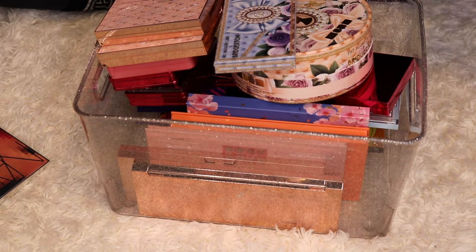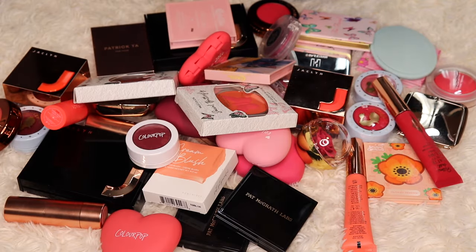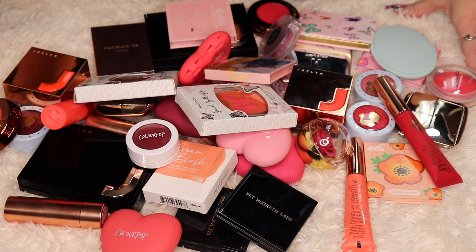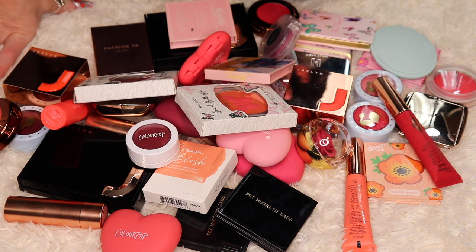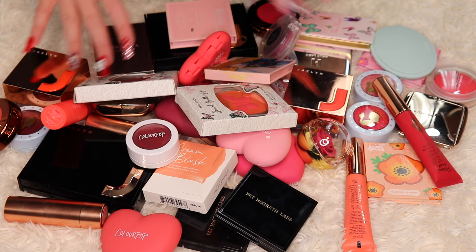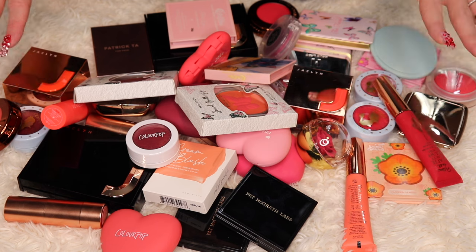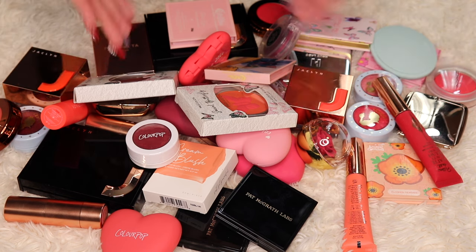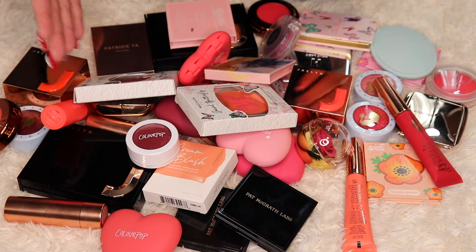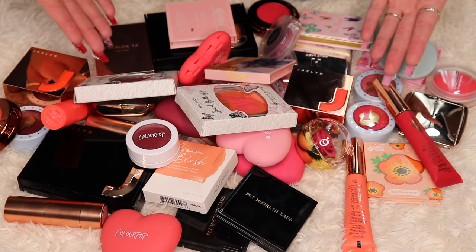Now it's time to move on to my single blushes. I'm hoping I can get rid of some, but I noticed when putting everything together that I tend to buy the same four shades of blush. So maybe I could remove some because a lot of it is the same shades in different formulas by different brands. I'm going to do this by brand, starting with ColourPop because there is a lot of ColourPop up in here.